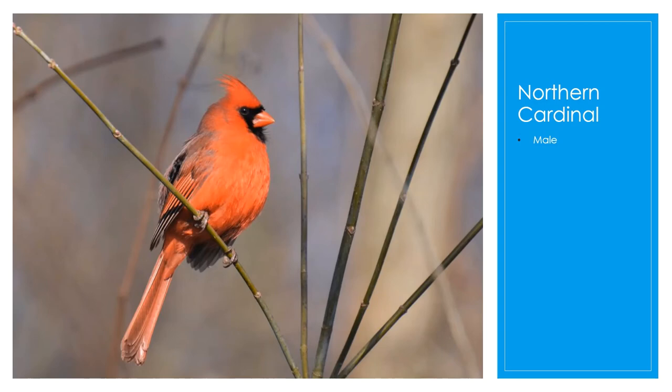Cardinals do not migrate — they stay here all year long. During courtship, the male will feed the female beak to beak, and you can see that a lot around your feeders: the male will go to the feeder, get some food, and bring it back to a tree or fence where the female is waiting and feed her. Cardinals got their name referring to Roman Catholic Church cardinals, who wear distinctive red robes and caps. The northern cardinal is also the state bird of Ohio.